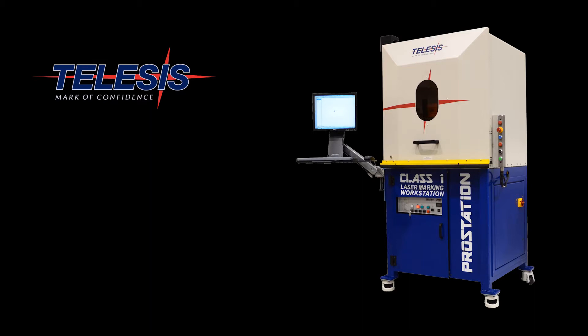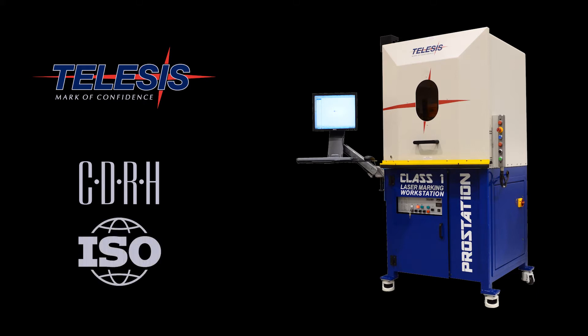Engineered with industry leading safety, adhering to both CDRH class 1 laser regulations as well as ISO 13849-1 general machine safety standards, the ProStation is designed with the safety of the user in mind.